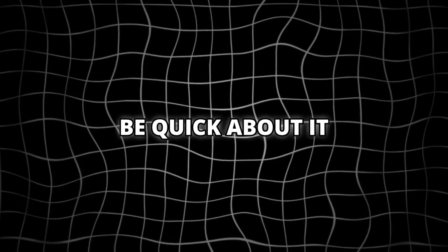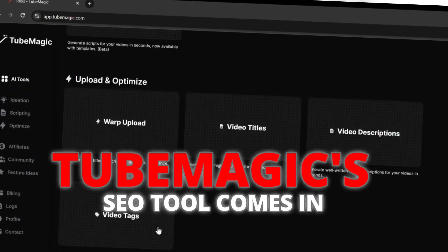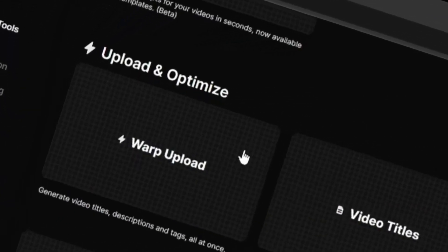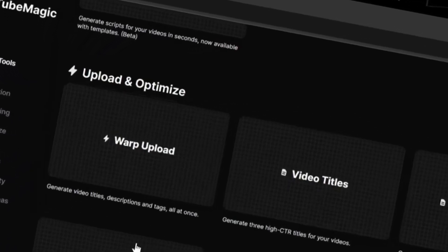Be quick about it — I've noticed more creators discovering this feature every day. The most frightening stat I've discovered: 98% of videos get buried by YouTube's algorithm. That's where TubeMagic's SEO tool comes in. It reverse-engineers viral videos to generate perfect titles, tags, and descriptions. Without these optimizations, your video is practically invisible. Click Optimize and watch your rankings soar.